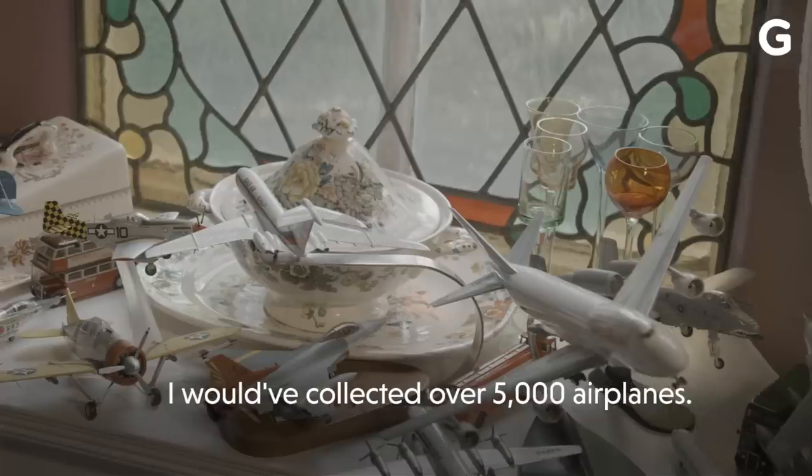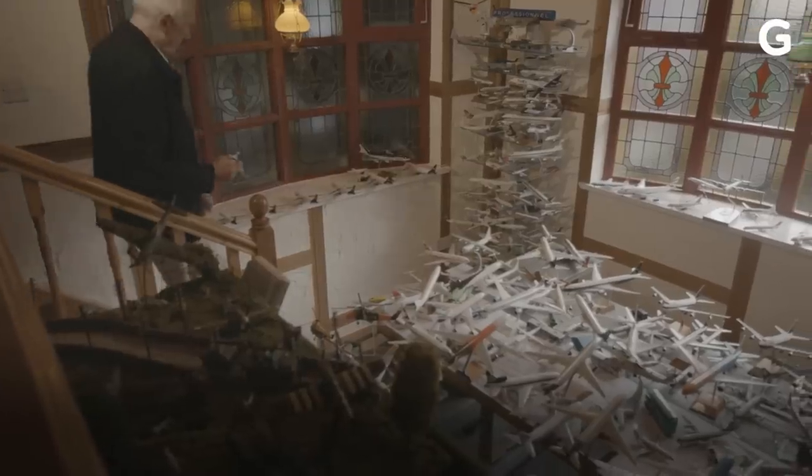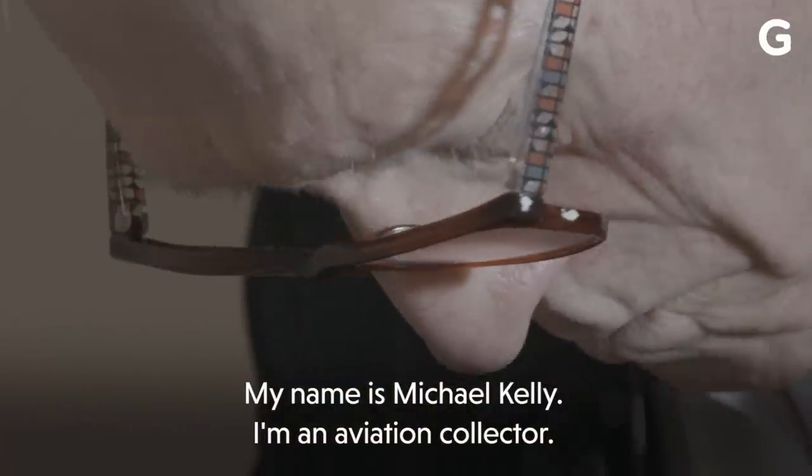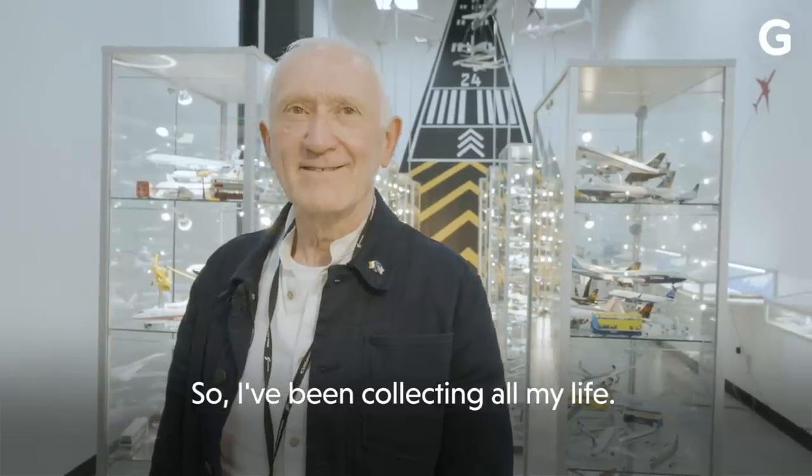If I wanted to put everything in since I was a kid, I would have collected over 5,000 aeroplanes. My name is Michael Kelly. I'm an aviation collector. I've just been hooked on aviation since I was a little boy, so I've been collecting all my life.